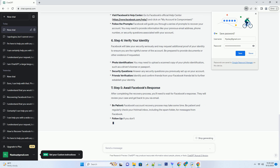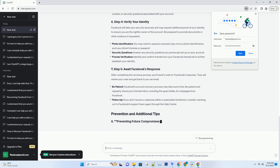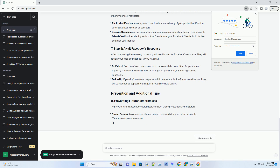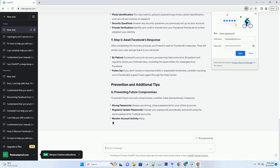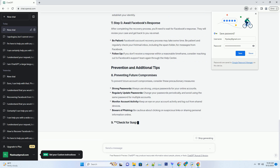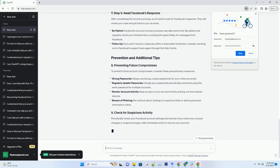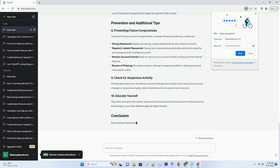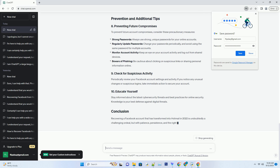Step four: stay informed and share your experience. During this unexpected transformation, it's essential to stay informed about any updates or news related to the issue. Follow Facebook's official blog and social media channels for announcements, and consider joining online forums or communities where users share their experiences and solutions. Step five: avoid third-party apps and scams. Be cautious about the third-party apps and services you connect to your Facebook account. Only use reputable apps, and regularly review and revoke access for apps you no longer use or trust. Watch out for phishing scams and never share your login credentials with anyone.